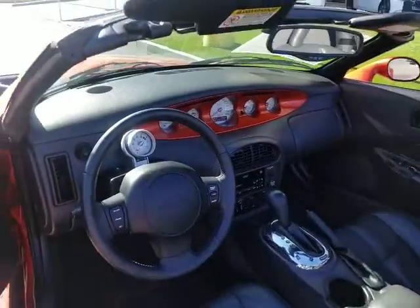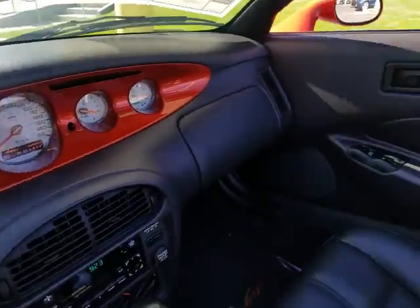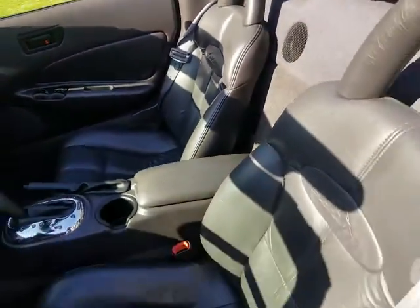Black leather interior. Super nice, clean vehicle.